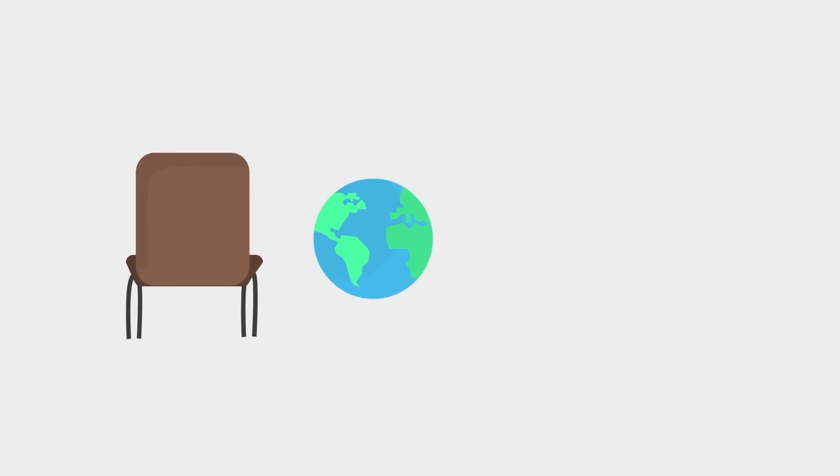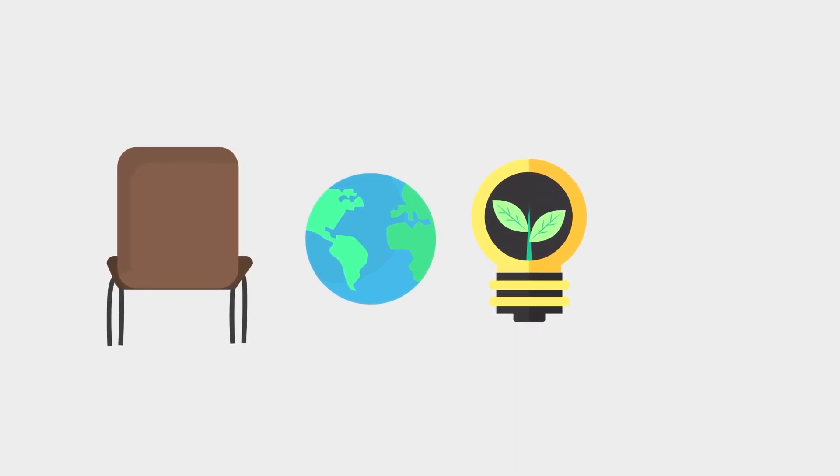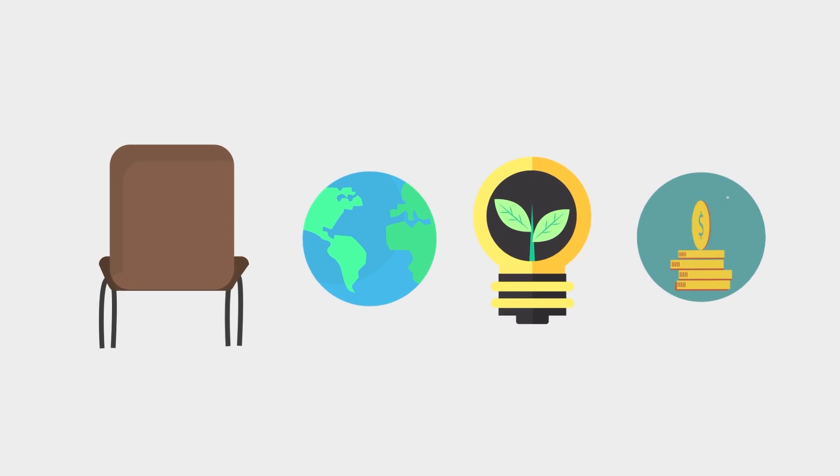Easier to assemble than an IKEA chair. Available for worldwide shipping. Easy to use — just put the seed and harvest. Three times cheaper than the solutions available on the market.